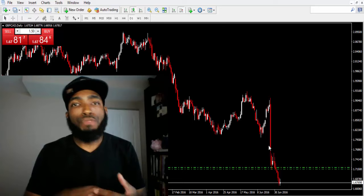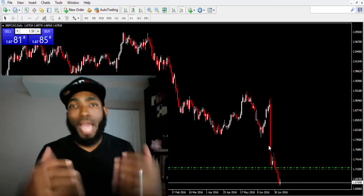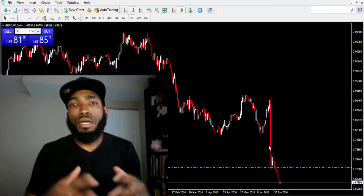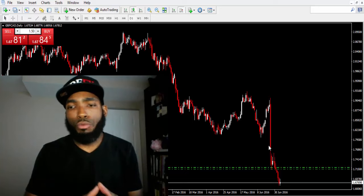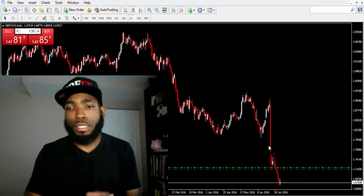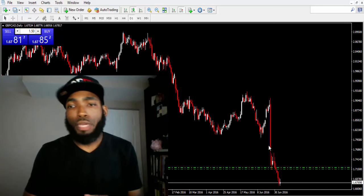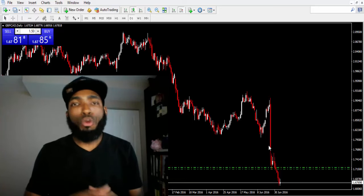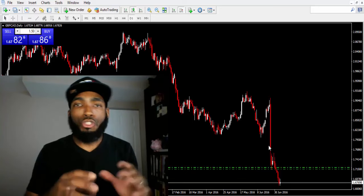I want you guys to know that if you are under the sound of my voice right now, you're here for a reason and you should take action on this, because these are the types of profits being realized across the board. I like to run my trades for a long period of time — I don't like to just get in and get out. All of my trades I let run for consecutive days.